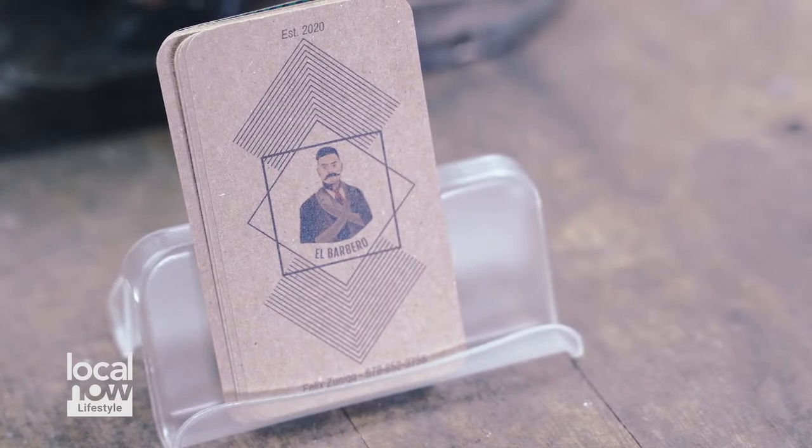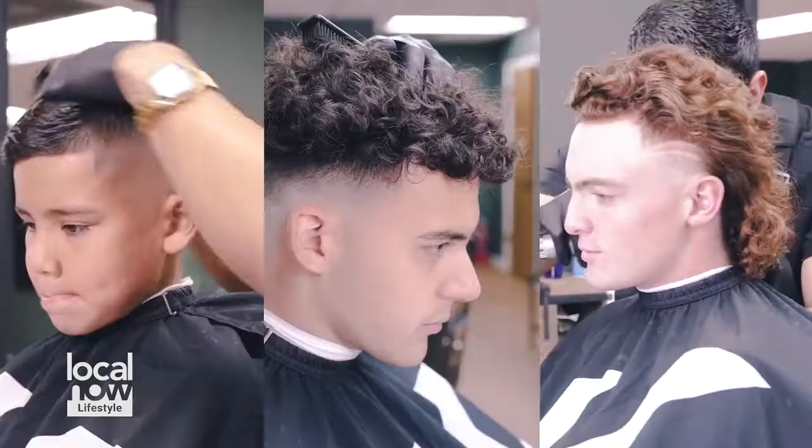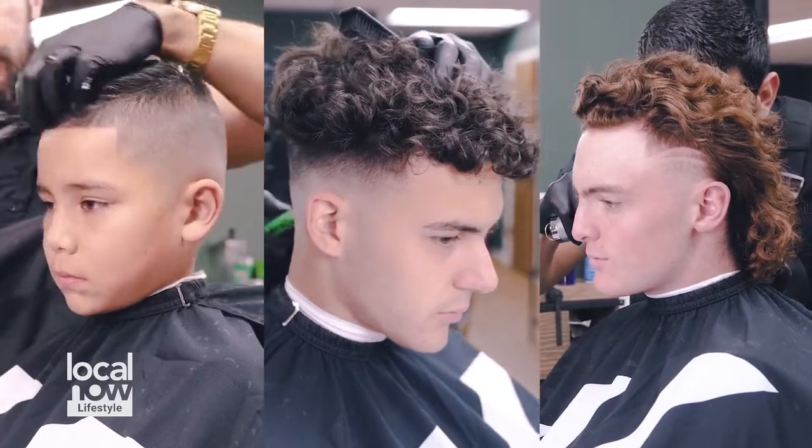Hey, I'm Felix Zuniga, Master Barber at El Barbero. I am the barber for professional athletes like Atlanta United and Mexico National Team. I'm about to show you the hot haircut trends for the summer.